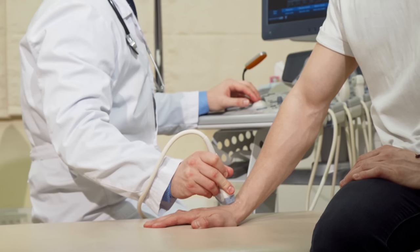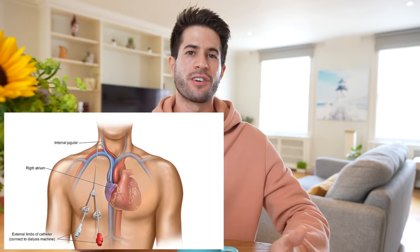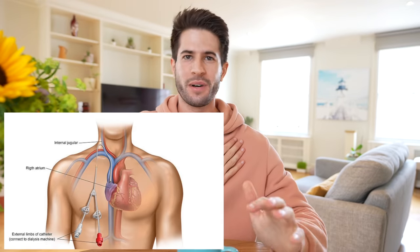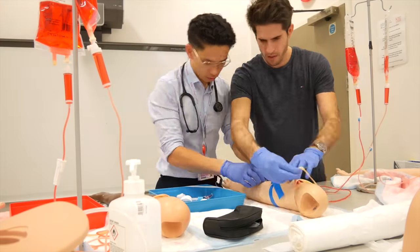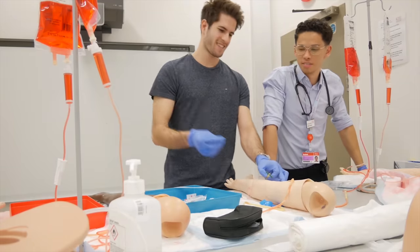One of the best parts about this surgical placement was how many little procedures there were to do on a regular basis. Pretty much every day we'd get asked to assess patients for fistula creation using an ultrasound to assess arteries and veins in the arm. We'd also get asked to remove tunneled hemodialysis lines, and there were all kinds of opportunities for suturing, abscess drainage, and other hands-on technical skills — which is pretty much what I live for when working in the hospital.